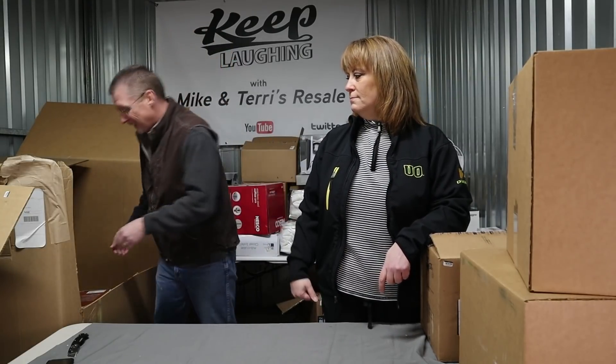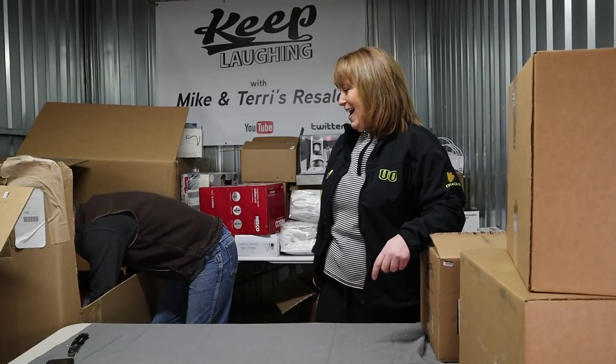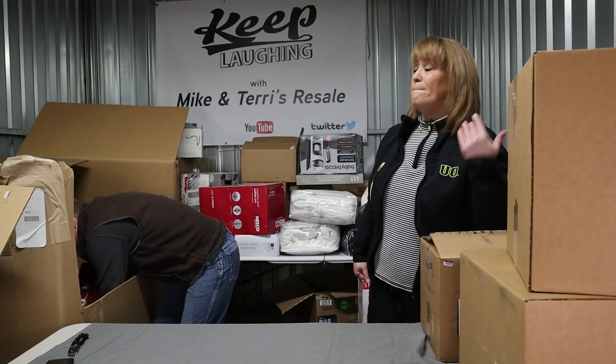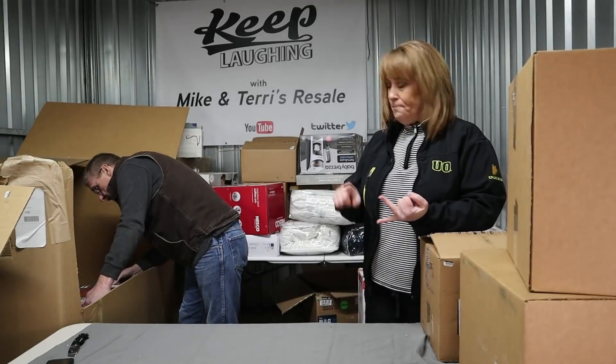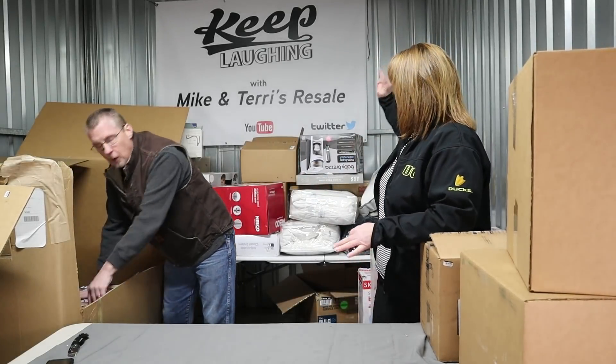If you're in California and you're shopping on eBay, do a search for inventory that's closer to you. Okay guys, here is our last — this is our boom. So we bought this palette for the Fiesta ware, the Baby Björn, and the Baby Brezza.